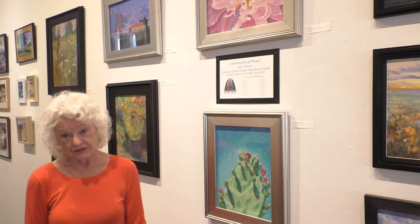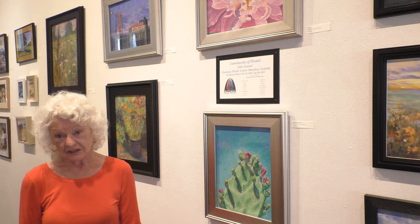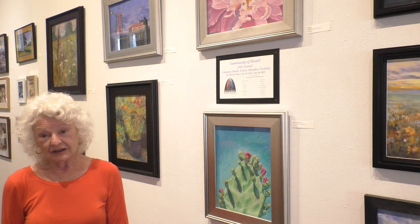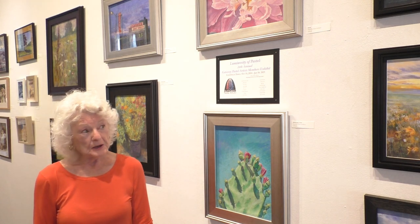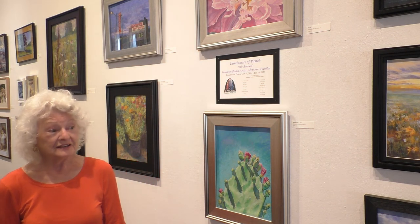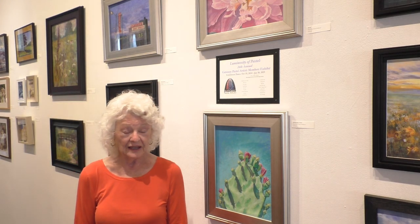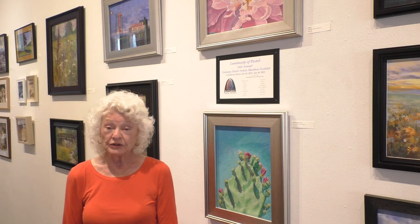They have quite a variety here. It's wonderful to see the colors, the subject matter, and all the beauty that pastels only can give. There are many beautiful paintings — landscapes, portraits, animal portraits.